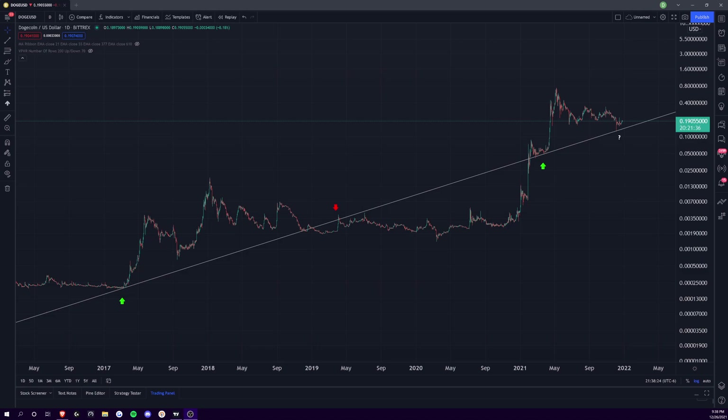Welcome back to the channel. I just wanted to do a quick update video on Dogecoin. I know it's been a while since we talked about it on the channel, but I think there are some relevant points going on right now for Dogecoin that could be putting it in a more bullish territory in the near future — next few months. I think alts in general are still very bullish and in somewhat of an accumulation phase at the moment.